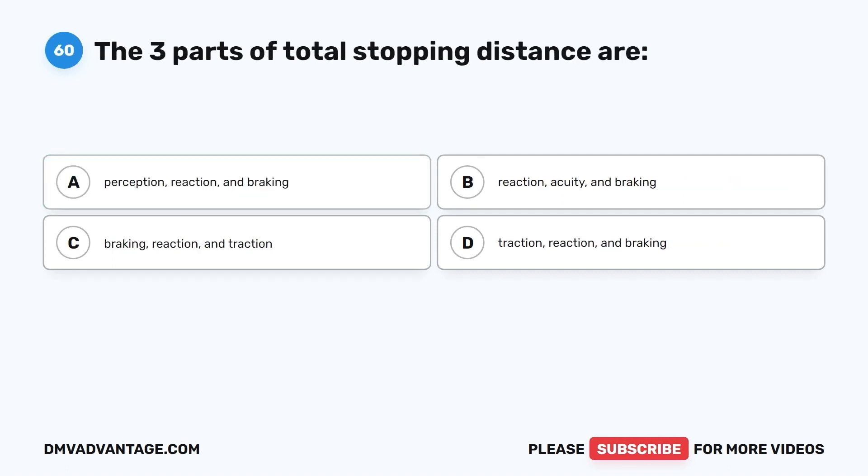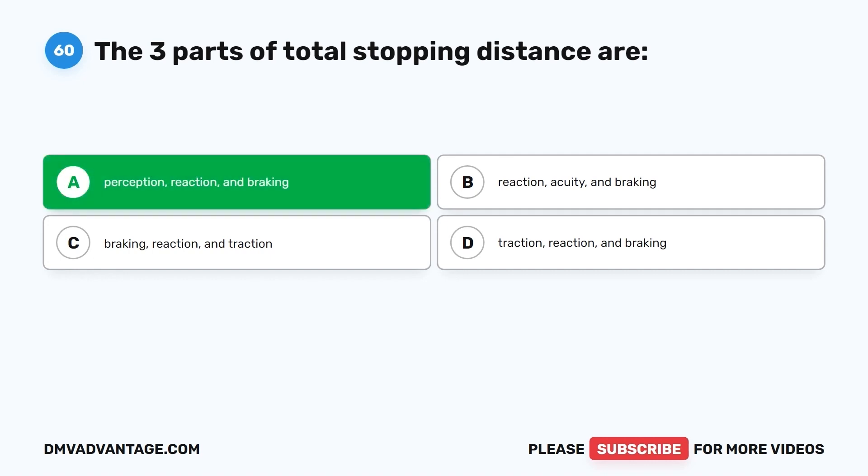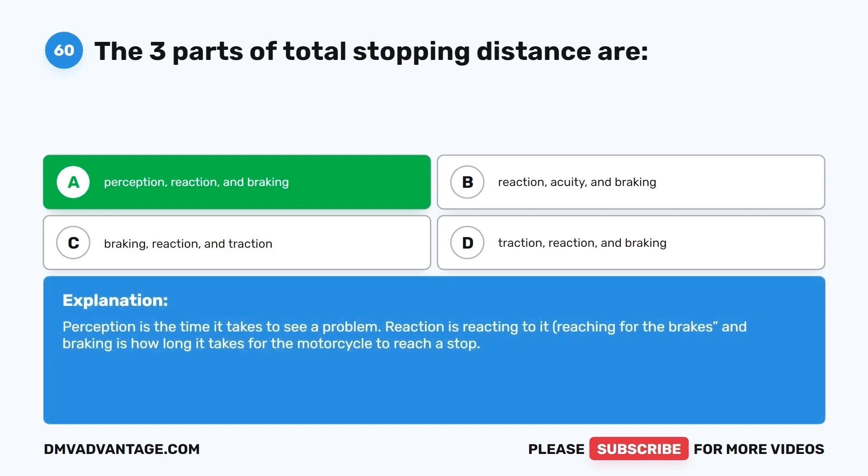Question 60. The three parts of total stopping distance are: A. Perception, reaction, and braking. The correct answer is A. Perception is the time it takes to see a problem. Reaction is reacting to it — reaching for the brakes. And braking is how long it takes for the motorcycle to reach a stop.